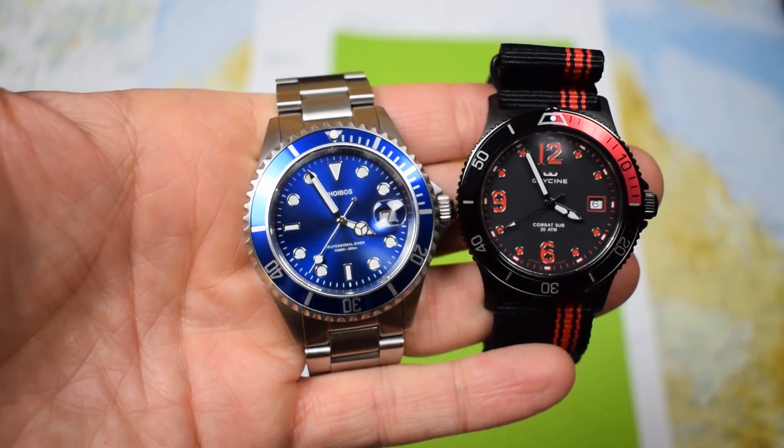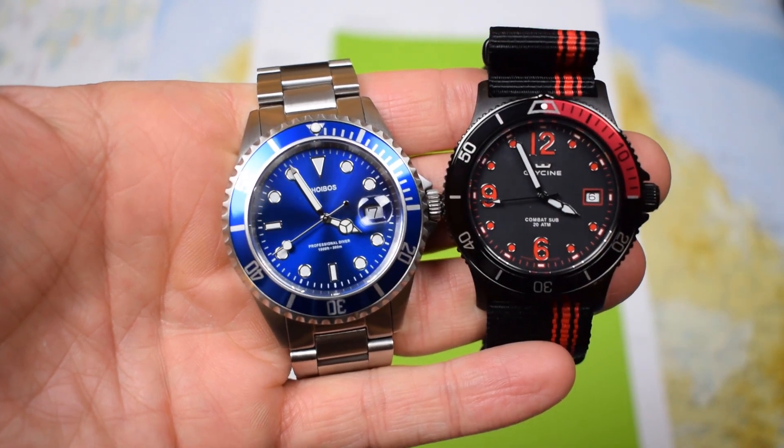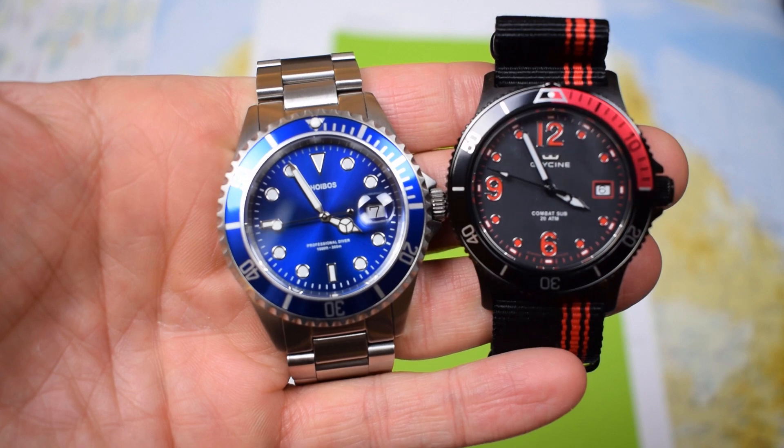In the blue corner, representing China, the Phoebus PX002. In the red corner, representing Switzerland, the Glycine Combat Sub Quartz.